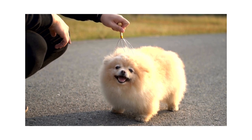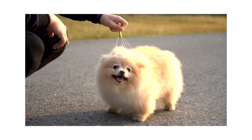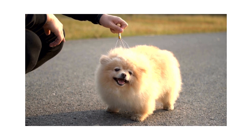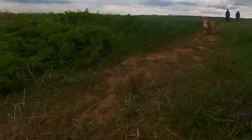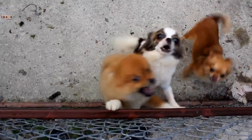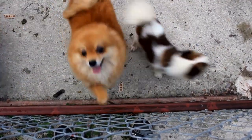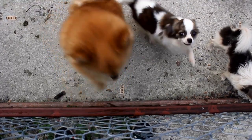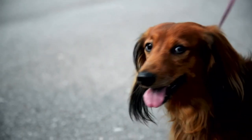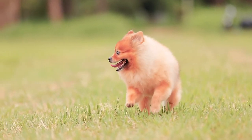Pomeranians have a high-pitched bark, which they use to alert their owners of any potential danger. However, this can sometimes become excessive, leading to complaints from neighbors. Pomeranians are social dogs that love to be around people and other dogs. They are affectionate and enjoy being petted and cuddled, but can become anxious and stressed when left alone for long periods. Proper training and socialization are essential for preventing separation anxiety and excessive barking. When choosing between these two breeds, it's essential to consider your lifestyle and needs to ensure you find the perfect companion.